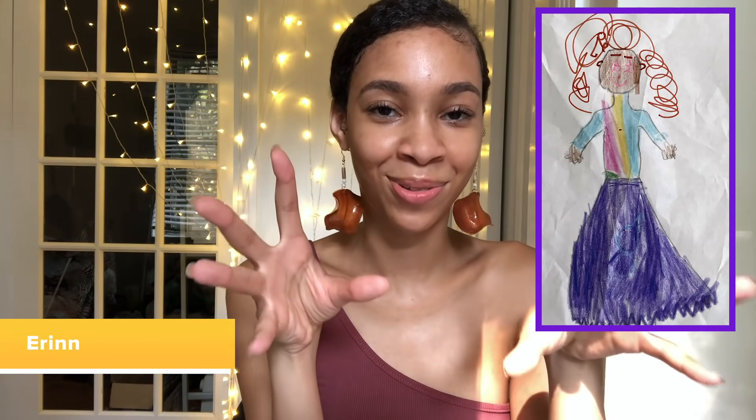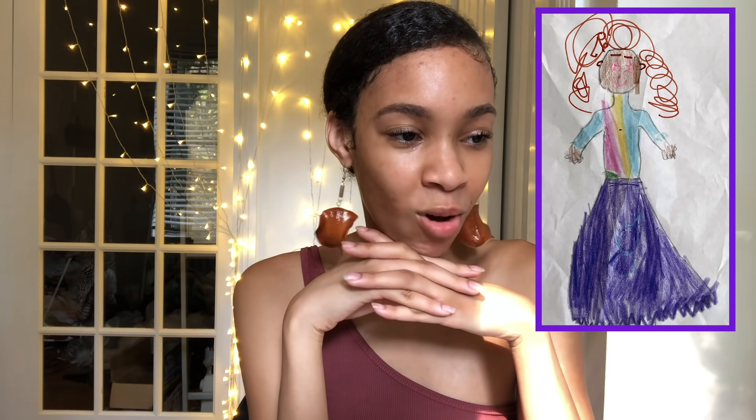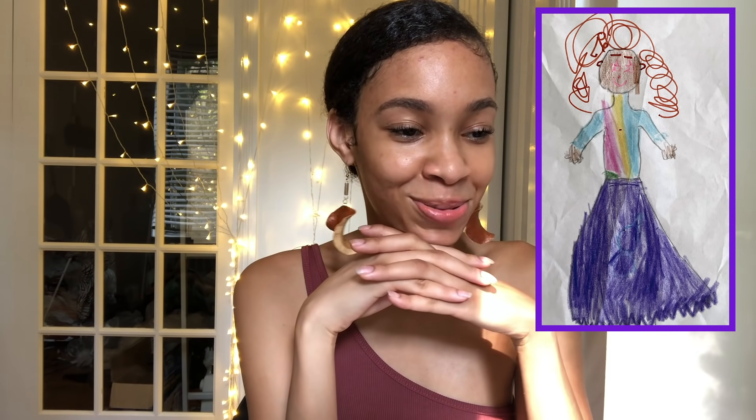Purple tutu dress and she has a unicorn on it. Trying to see how I'm going to do this. Her drawing is amazing — spot on. We'll see what we can do. I feel like I can really work this out.